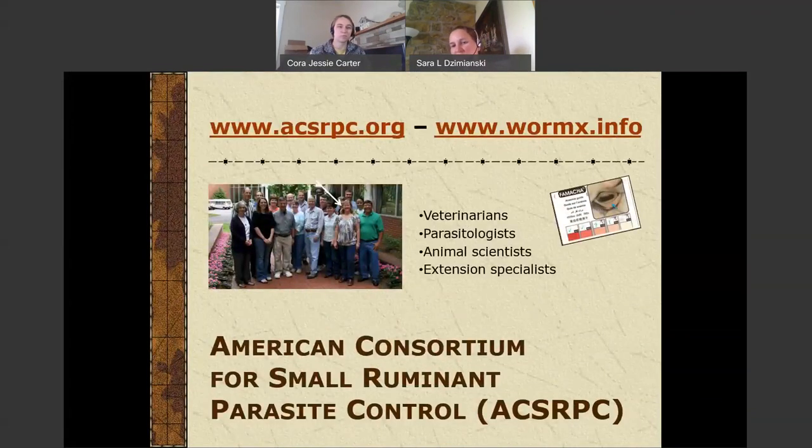There's a group within the U.S. and actually around the world that has been doing more work than anyone else with parasite management. It's a group of veterinarians, parasitologists, animal scientists, and extension specialists called the American Consortium for Small Ruminant Parasite Control. They have a website, www.wormx.info. This is the go-to site for anything that has to do with worms around the world, particularly in the U.S. If you want research-based information on worms in sheep and goats, that's the place to get the most updated information.